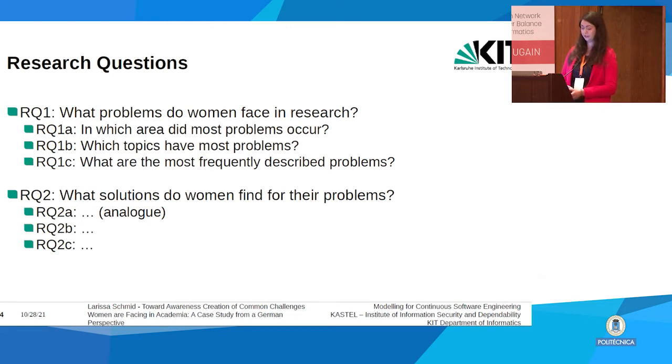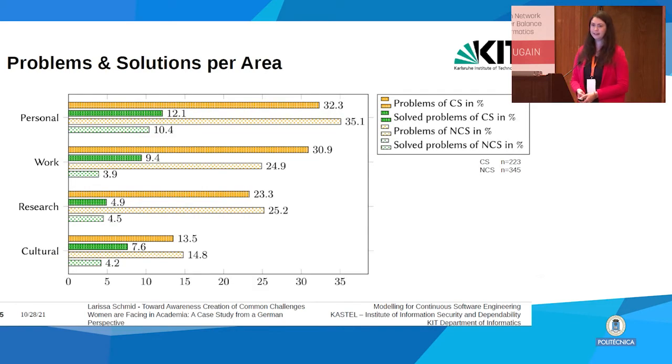Coming to the results, we see an overview of problems and solutions per area. Most problems are located in the personal area, closely followed by work and then research and cultural issues. Work problems seem to be way more common for computer scientists at 30.9% compared to 24.9% for non-computer scientists. Speaking about solutions, most problems are not solved — only about a third of problems were solved by computer scientists and 24% by non-computer scientists.